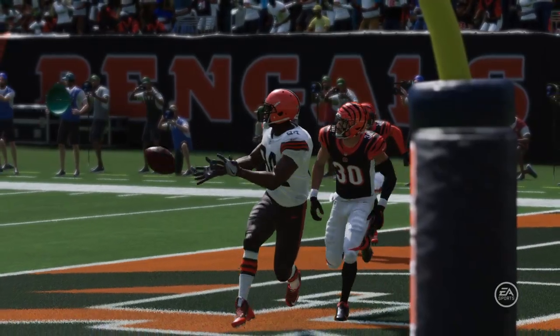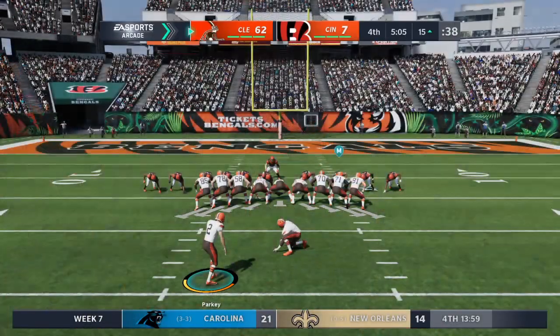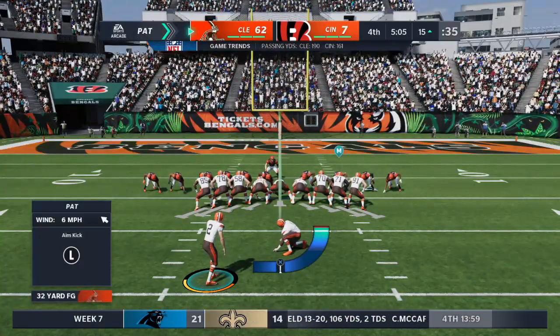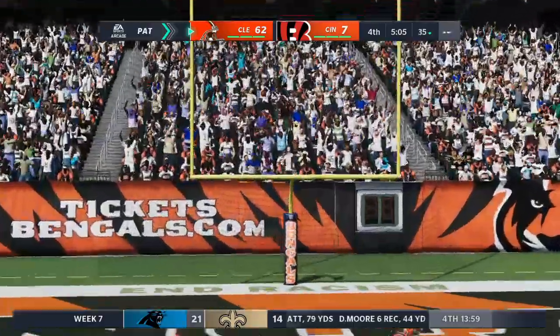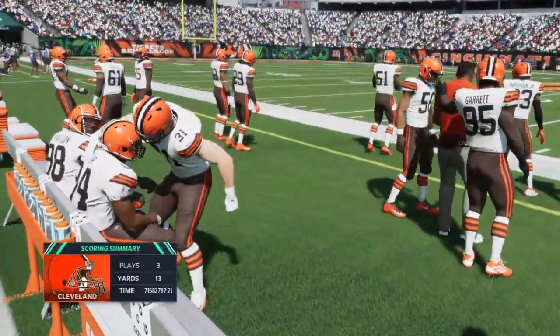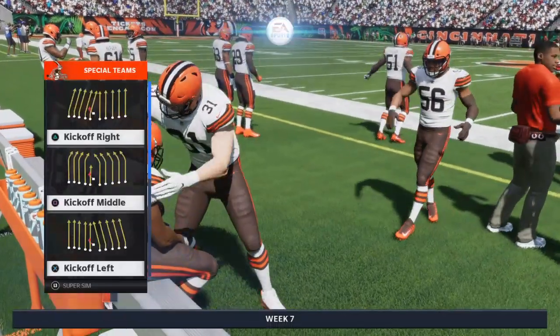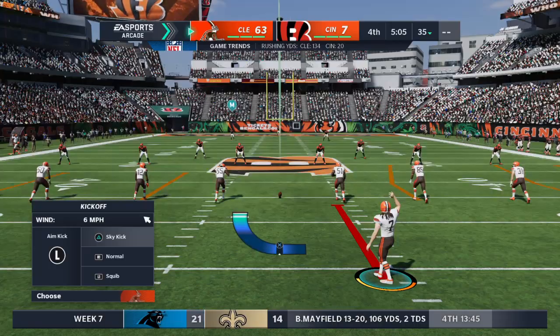Even though they've got this big advantage, they are not taking their foot off the gas pedal right now. Well, I think what we're seeing is the result of all their great preparation and practice time during the week. Even though it seems like a great chance to pull people back, they don't want to do that. They're enjoying the collective effort and want to play it all the way out.